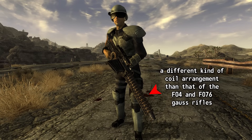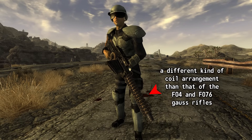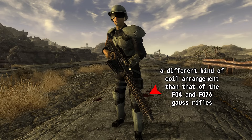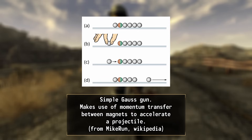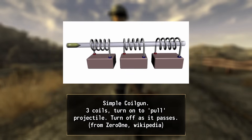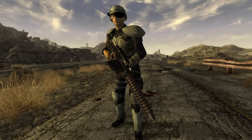To clear up a bit of confusion: because Fallout's weapons use electromagnetic coils, they would be more accurately described as coil guns rather than Gauss guns. Often mistaken for one another, Gauss guns use permanent magnets to accelerate a projectile — similar to the physics of a Newton's cradle — while coil guns use coiled electromagnets to accelerate a projectile instead. Very similar, but also different.